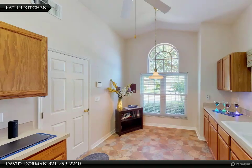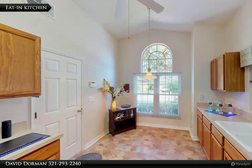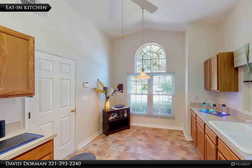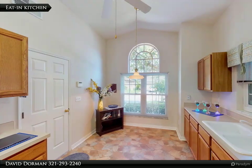The foyer with transom window allows natural light to showcase the upgraded flooring and expansive space, perfect for large furniture. The kitchen features a big window over the kitchen sink and plenty of room for a kitchen pub table.